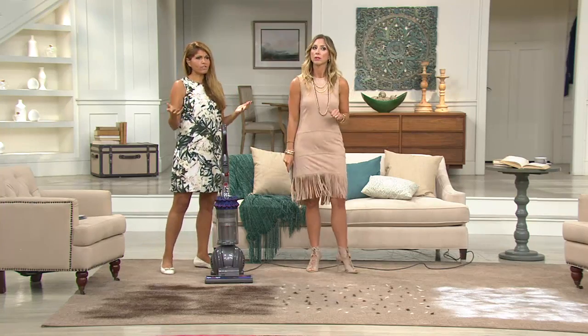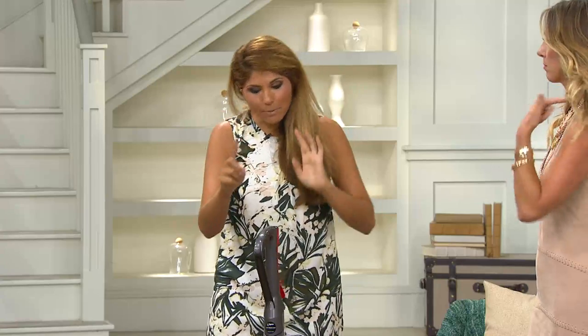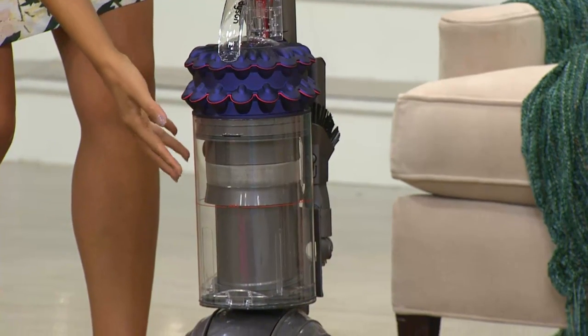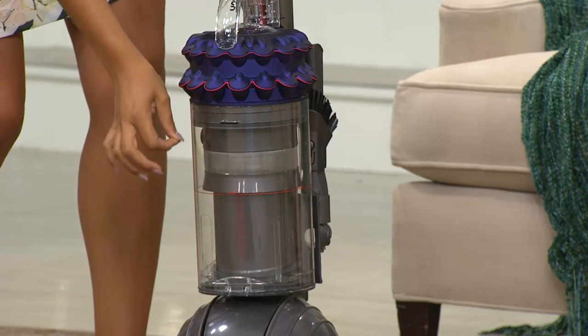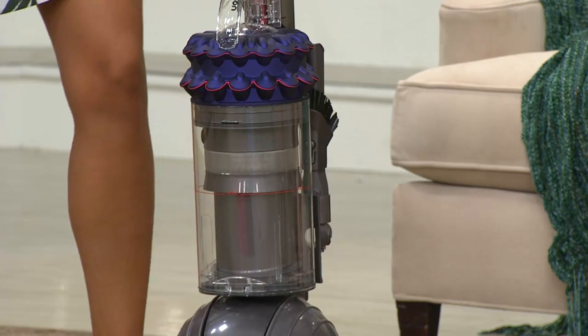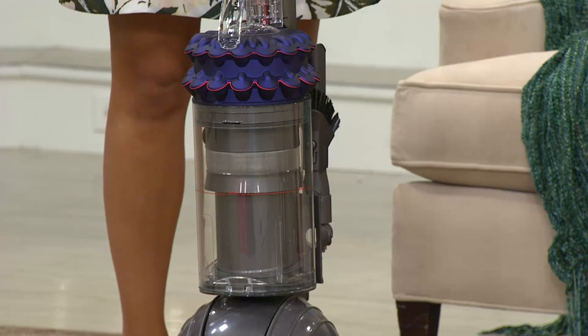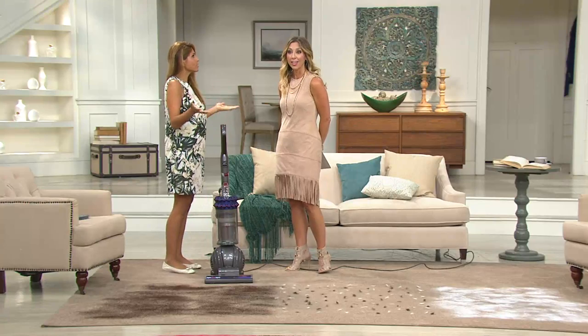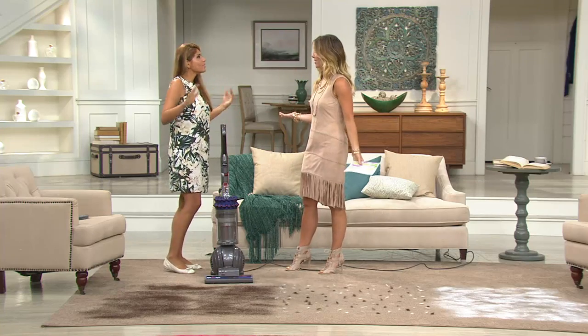My mom asked: if there's no filter inside, where's the dirt going? The beauty is we've added more cyclones inside — you can't see them, but we're filtering out even the tiniest microscopic dirt. Without having to replace any filters, you get consistent suction power every single time. It's like a cell phone that stays on a full charge — you'd never have to plug it in.